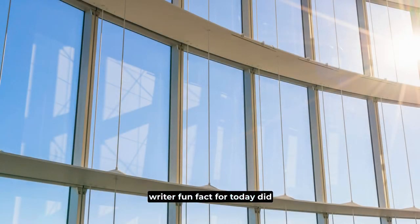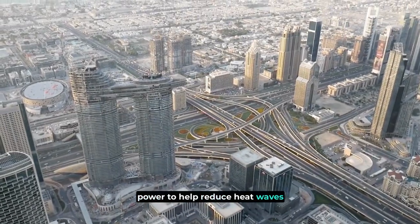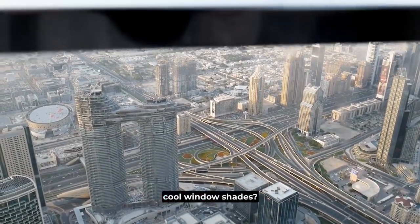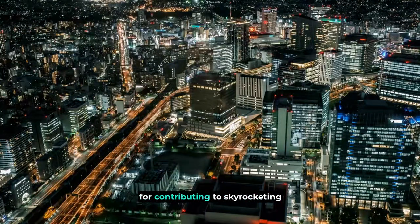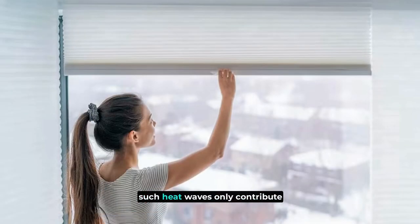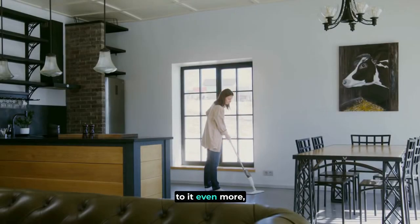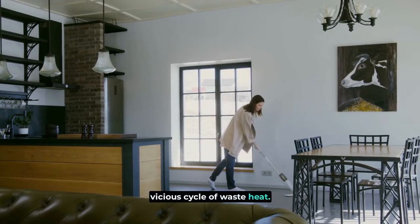Fun fact for today: did you know that you truly have the power to help reduce heat waves just by using the right cooling window shades? Metropolitan areas are notorious for contributing to skyrocketing heat waves. The crazy number of buildings that use air conditioning during such heat waves only contribute to it even more, which then feeds into the vicious cycle of waste heat.